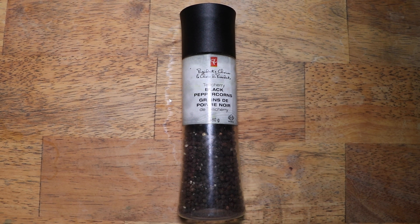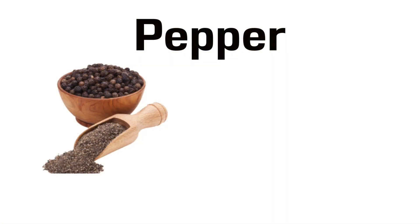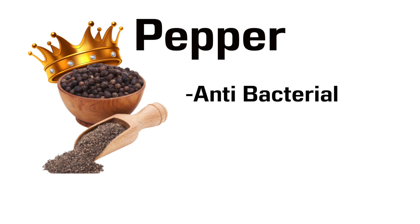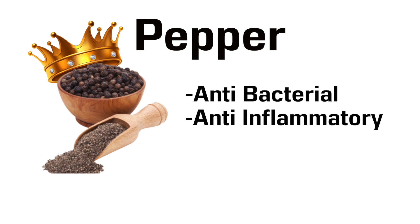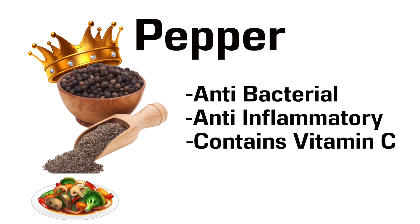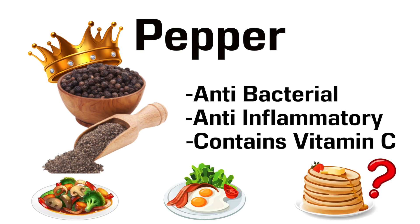Spice number 3 is Pepper. Black pepper is the king of spices, apparently, and it is antibacterial, anti-inflammatory, and it also contains vitamin C which naturally helps build immunity. You can add black pepper to almost any savoury dish — or a sweet dish if you want to be weird.